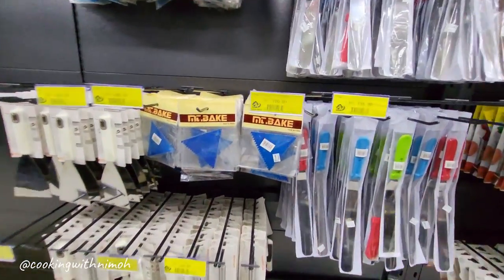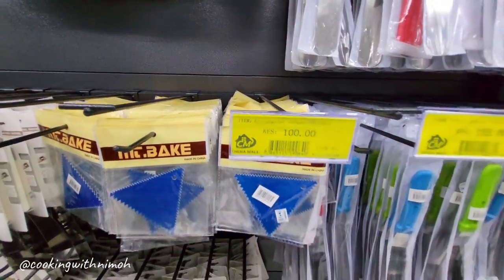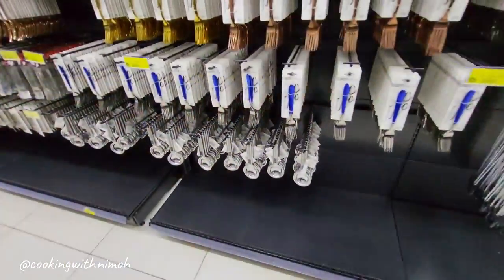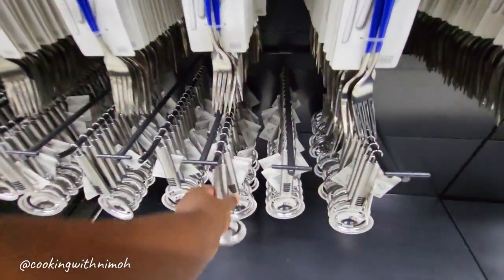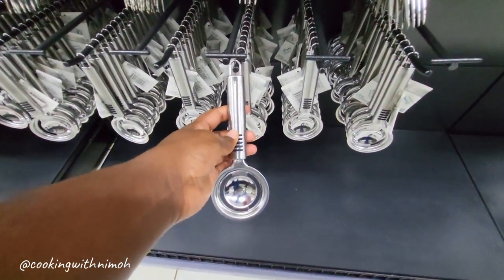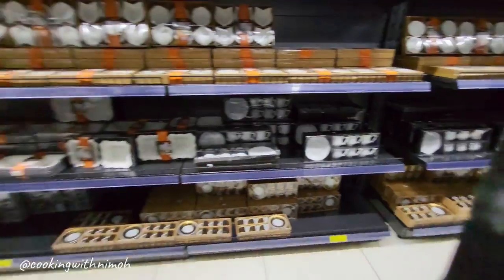However, I was a little bit disappointed because half of the shelf was empty — I would have loved to see the full selection. I also saw these egg separators. I normally come across the plastic ones but I was quite impressed with the stainless steel one.